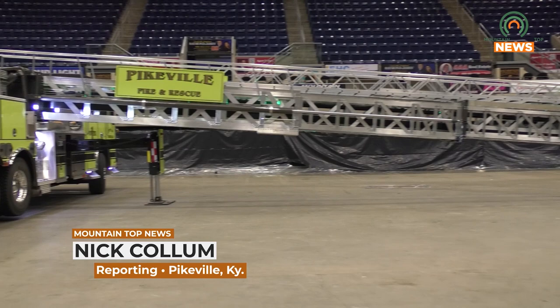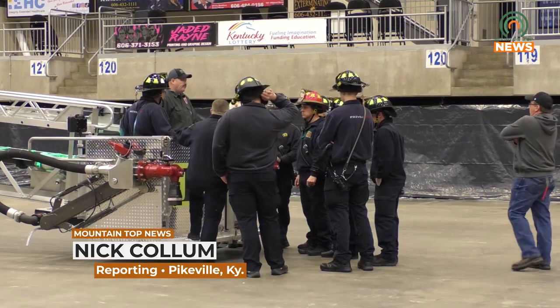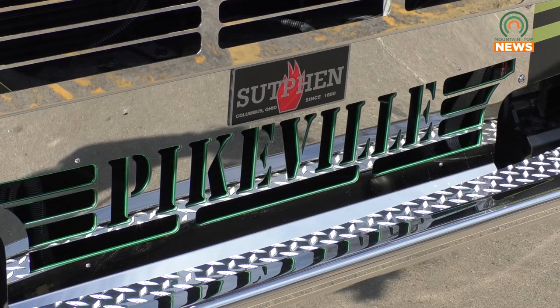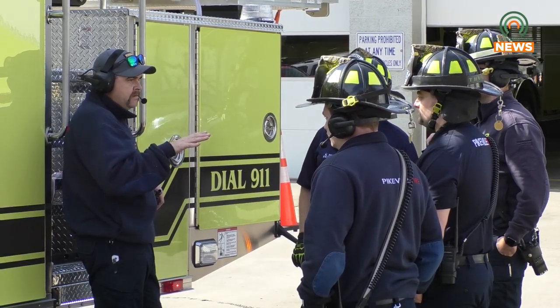After receiving initial training for their new Tower One fire and rescue truck, Pikeville Fire Department is now able to train their crew to better understand the inner workings of the machine. All 33 members of the department are spending 10 hours daily operating the truck. This portion of training is being orchestrated by Captain and training officer Brandon Hayton.